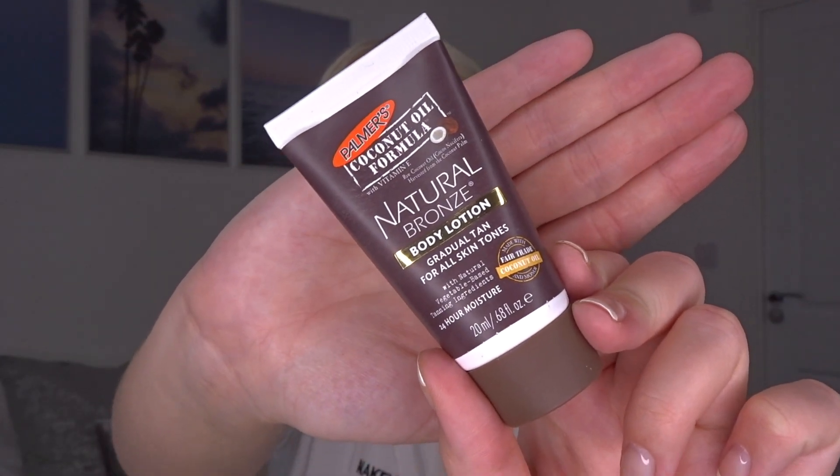Next one we've got is a natural bronze body lotion — travel size, 20ml, worth £2.49, full size £5.99. It's the Palmer's brand, a gradual tan for all skin tones. Even if you aren't jetting off somewhere sunny, you can still flaunt a natural sun-kissed glow. Simply apply once a day, wash your hands after applying, and gradually build your tan over a few days.